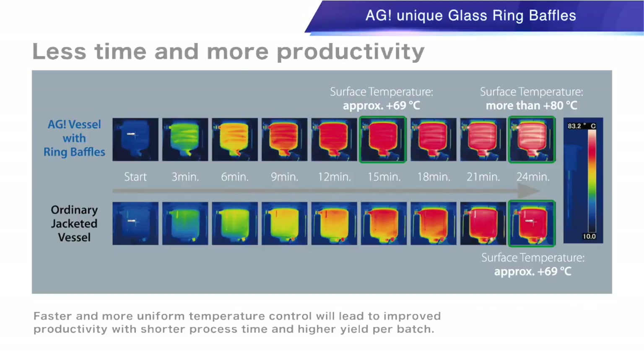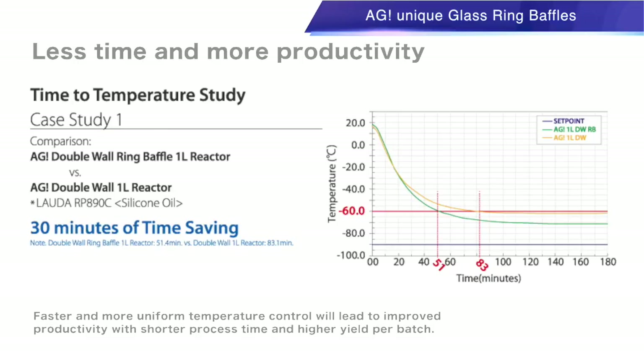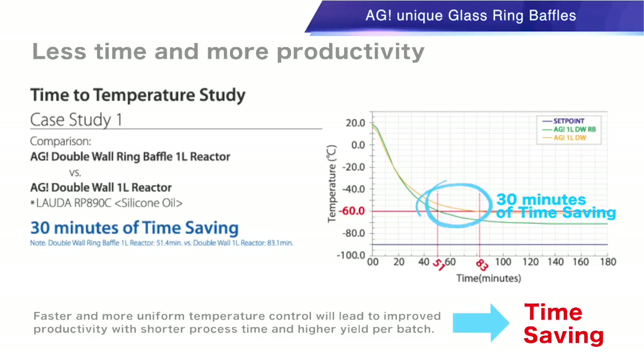Our glass ring baffles reduce the volume of the heat transfer medium evenly throughout the jacket, promoting precise temperature control. Only AGI offers this advanced design for laboratory and small-scale glass reactors, allowing circulators to operate at maximum efficiency with the fastest heating or cooling capability.